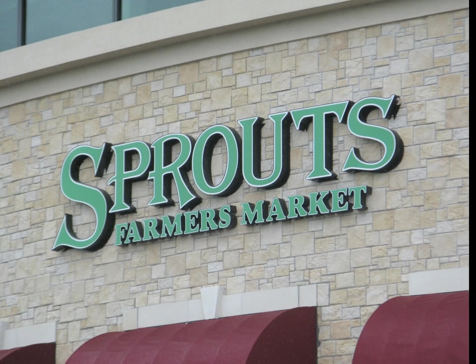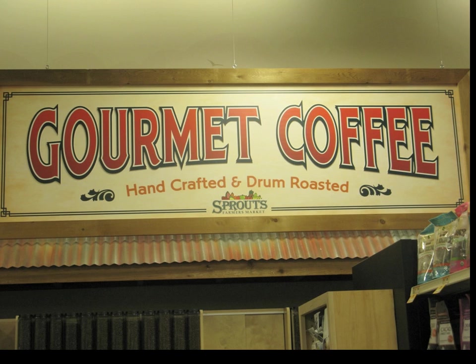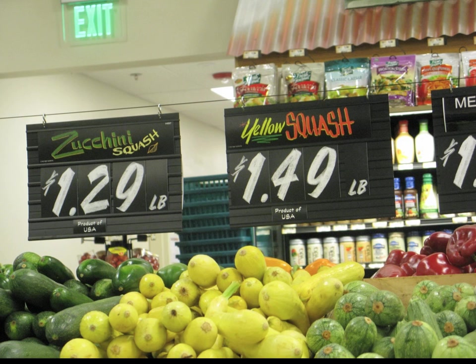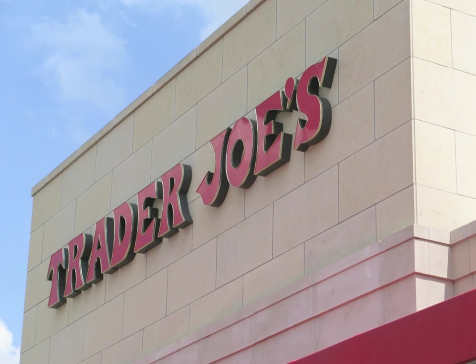Sprouts is new, and it is not a farmers market by any means, and their sign needs a little kerning. They have computer-generated printed signs throughout the store, and they've utilized the same exact slot signs that Price Chopper has in their produce department.